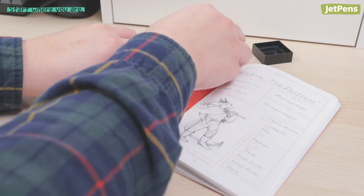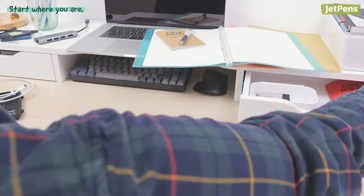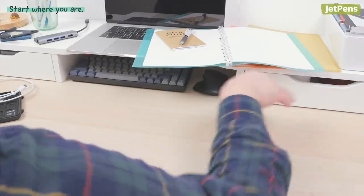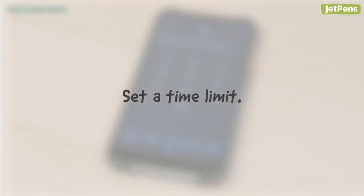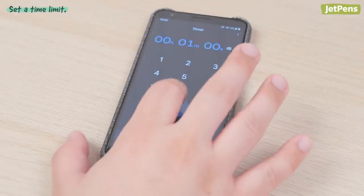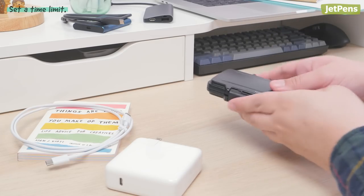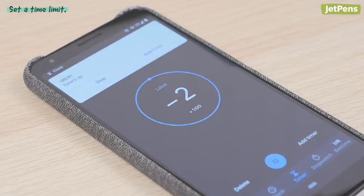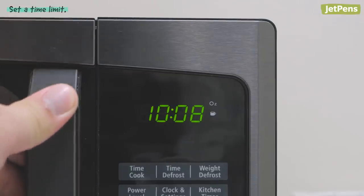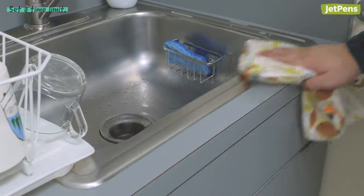Don't feel pressured to clean the entire area all at once. You can organize a section of your desk one day and get to another section on a different day. Whenever you decide to tidy up, consider doing it in short bursts — you don't have to reserve an entire afternoon. Just set a timer for 10 minutes and do as much as you can until it beeps. You can even multitask while waiting; for example, challenge yourself to wipe down the counter in the two minutes it takes to microwave your food.